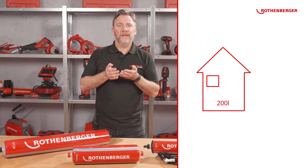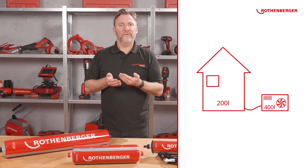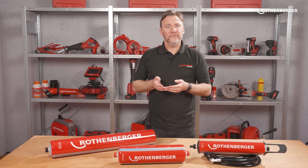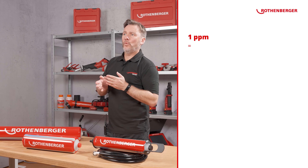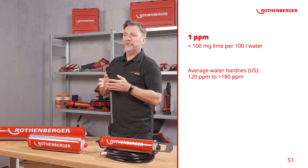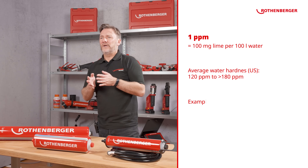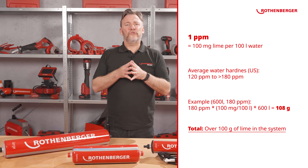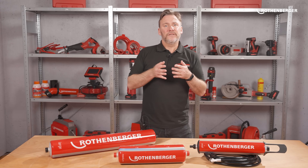A heat pump has an additional buffer volume of approximately 300 to 400 litres, so let's calculate with 600 litres total. One PPM (parts per million) corresponds to 100 milligrams of calcium carbonate per 100 litres of water. Tap water in the US typically has a hardness of approximately 120 to more than 180 PPM. In a heating system with 600 litres, that means over 100 grams of lime scale in the water.